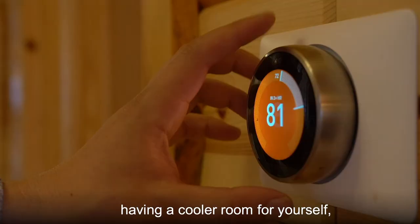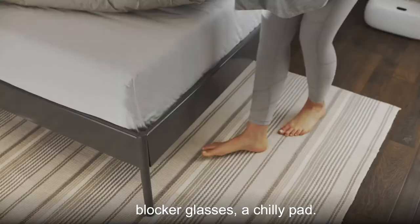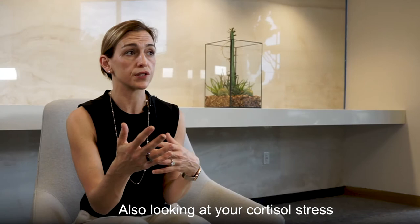There are very easy-to-enact sleep hacks that you can do: having a cooler room for yourself, turning off your devices, blue blocker glasses, a chili pad — it's this cold pad that you put on your bed, it's remarkable. Also, looking at your cortisol stress response.